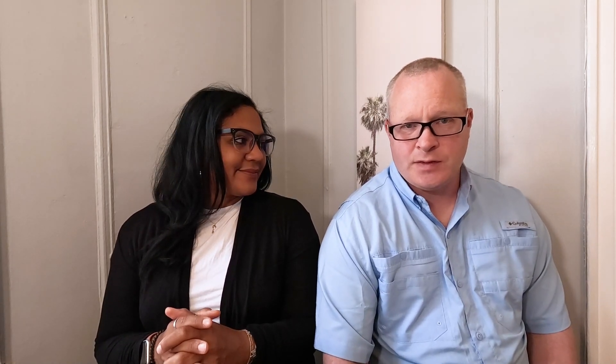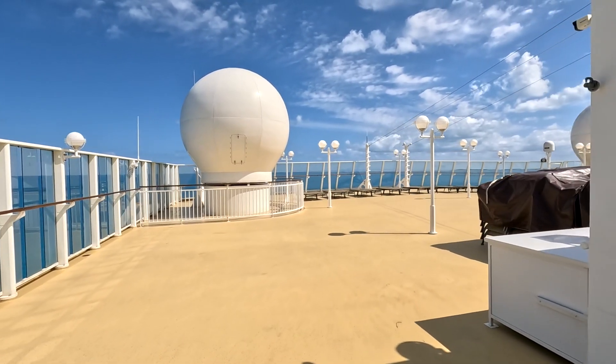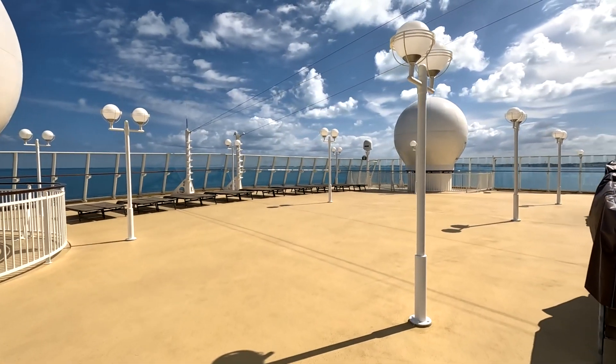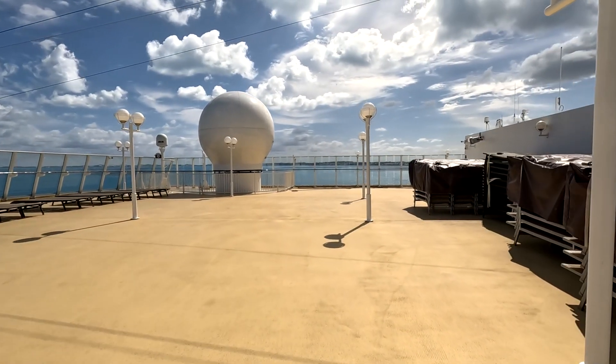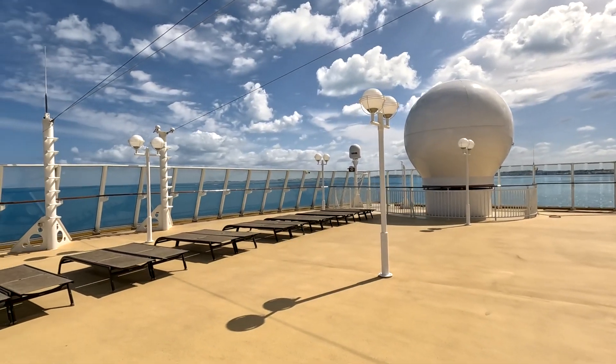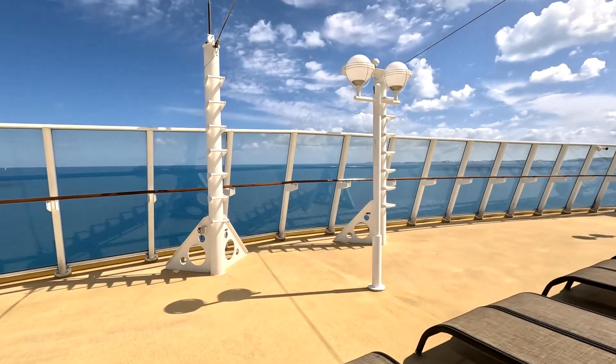There is a big sun deck on the front of the ship on the upper level. You can't really see it from anywhere unless you're up on it, so just go up there and look around because there's a huge deck up there. It can also be used for Sail Away, and on a sea day if you just want somewhere to sit without a big crowd, that's the place to do it. It's not even really on the map, so a lot of people don't know it's there — just keep walking up and you'll run into it.